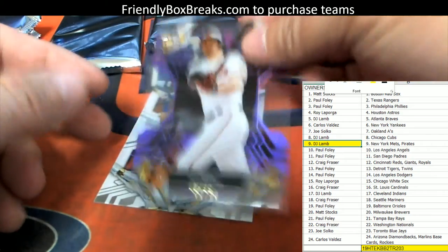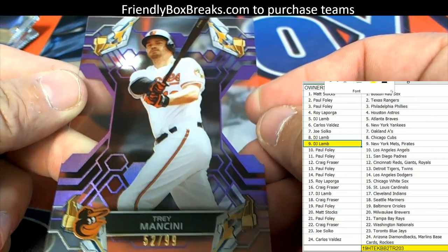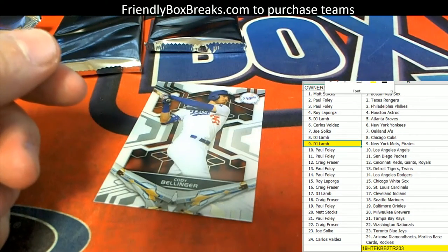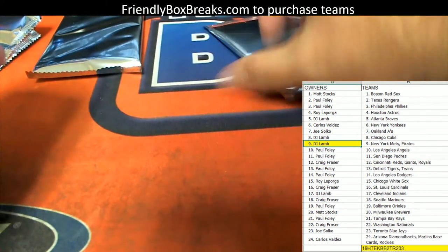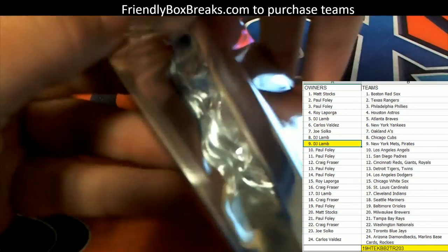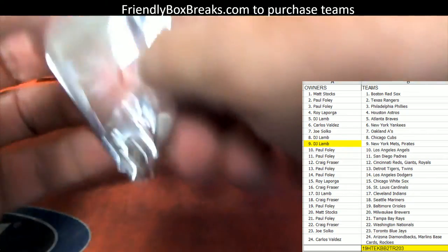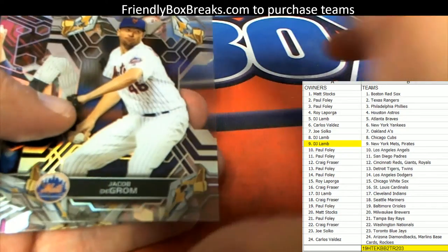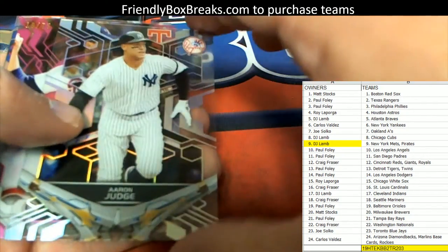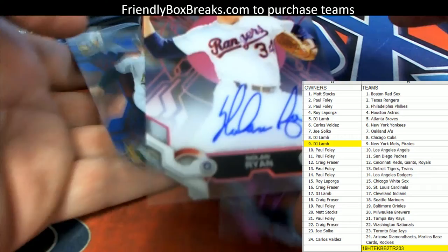Next up — 52 of 99 Trey Mancini, Baltimore Orioles. That's a good one, going out to Paul Foley. Then we've got a Cody Bellinger. Let's see if we pull a monster in this pack. Tony Gwynn, Jacob deGrom. Oh, there's a monster — that's a good one!